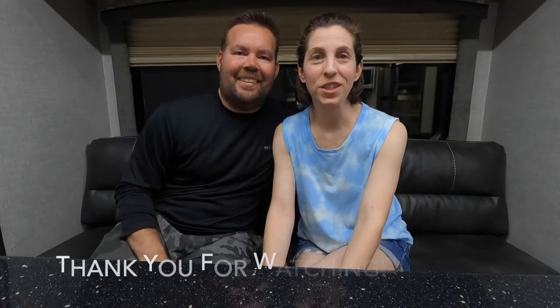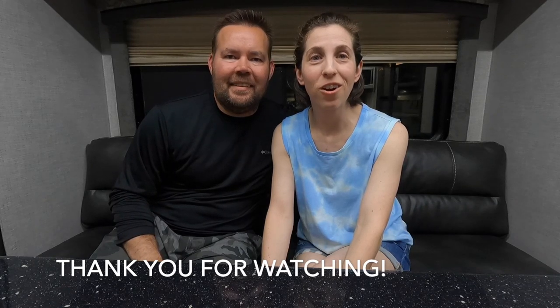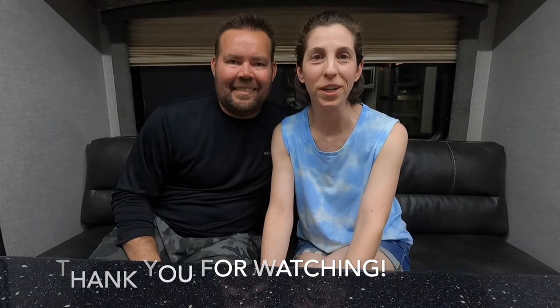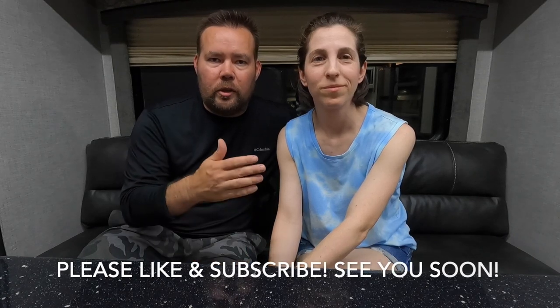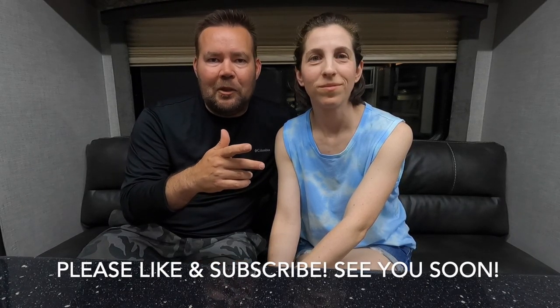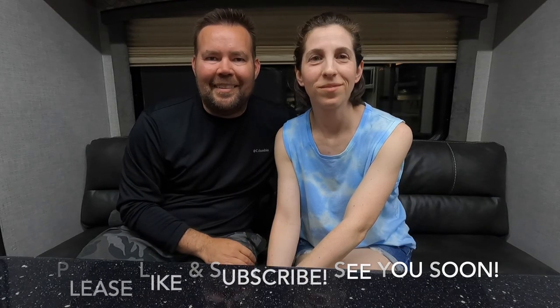We had so much fun on our first camping trip. Thanks for watching our top six his-and-hers favorites about this 2022 Host Mammoth truck camper. If you like this content, please like and subscribe — it really helps grow our channel and helps us get out on the road for more adventures and reviews. We look forward to seeing you next week with a brand new video!